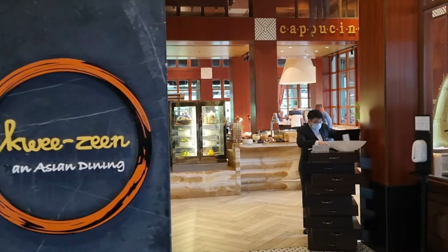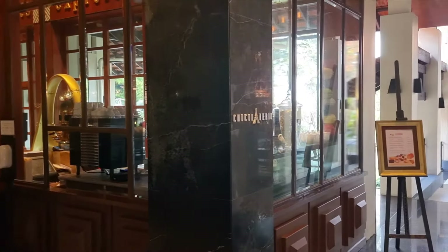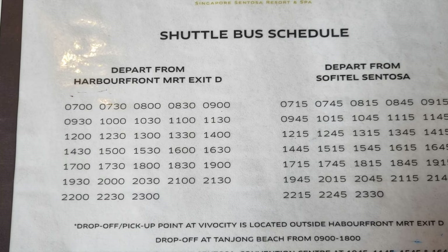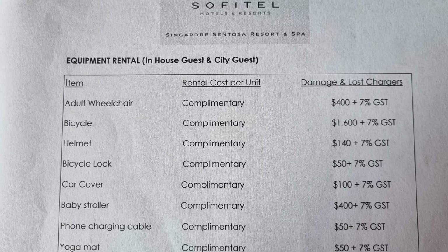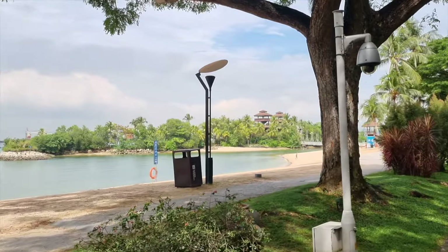Breakfast is served at Cuisine, and since we were only Gold Elite tier members and the room did not come with breakfast, we didn't bother dining there. For those looking to venture out of the resort, the hotel provides a free shuttle service to VivoCity. For the more adventurous, you can opt for the free bicycle rental provided by the hotel, which brought us to Resorts World Sentosa for breakfast.